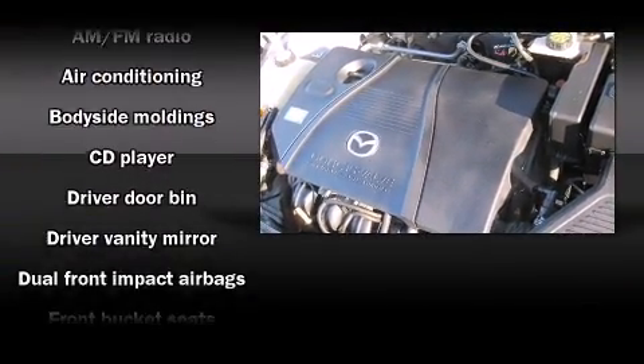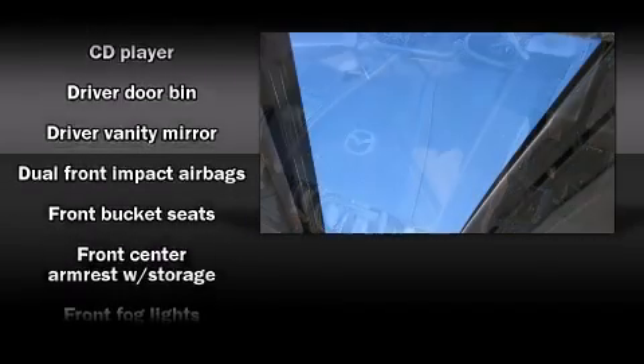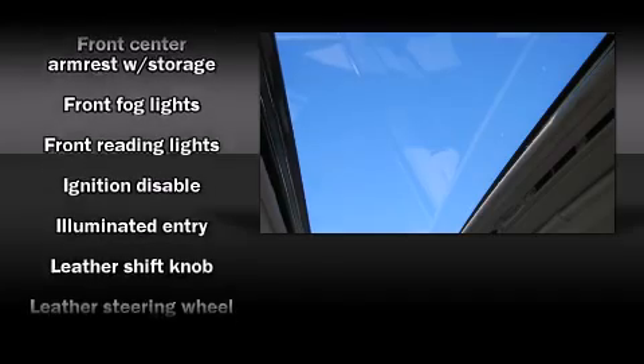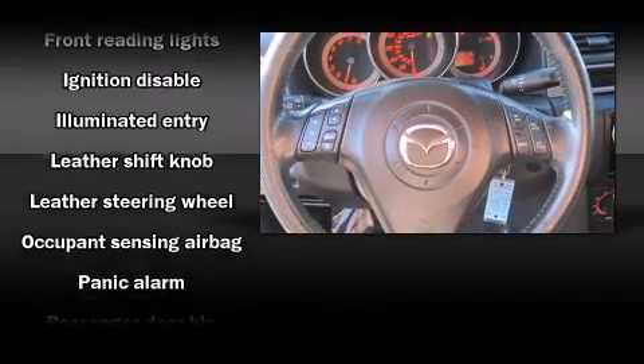Enjoy your favorite music via the stereo system, which includes a CD player with AM-FM radio, steering wheel-mounted audio controls, and six speakers, enhancing the audio experience throughout the interior.